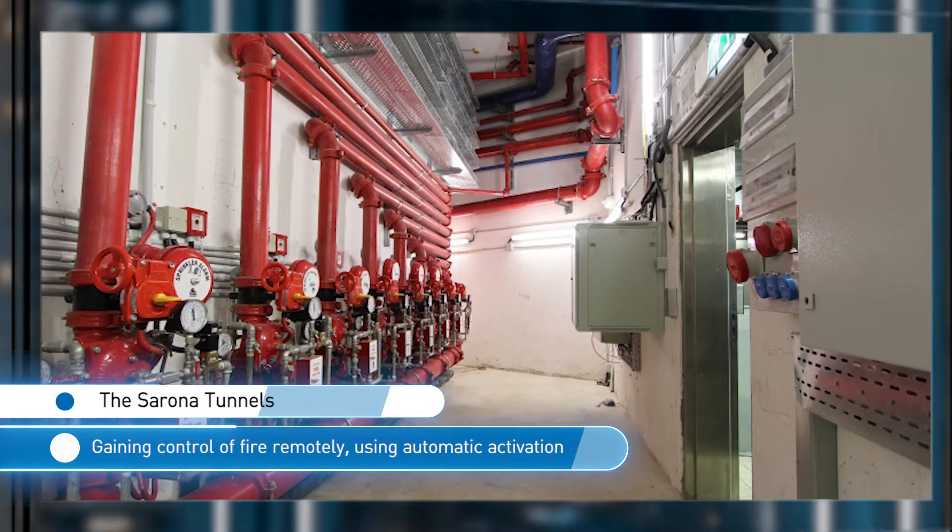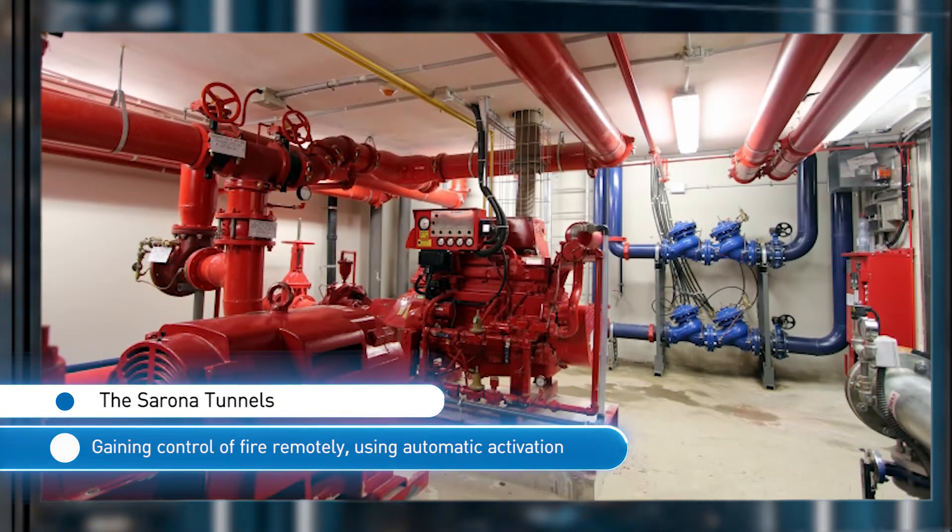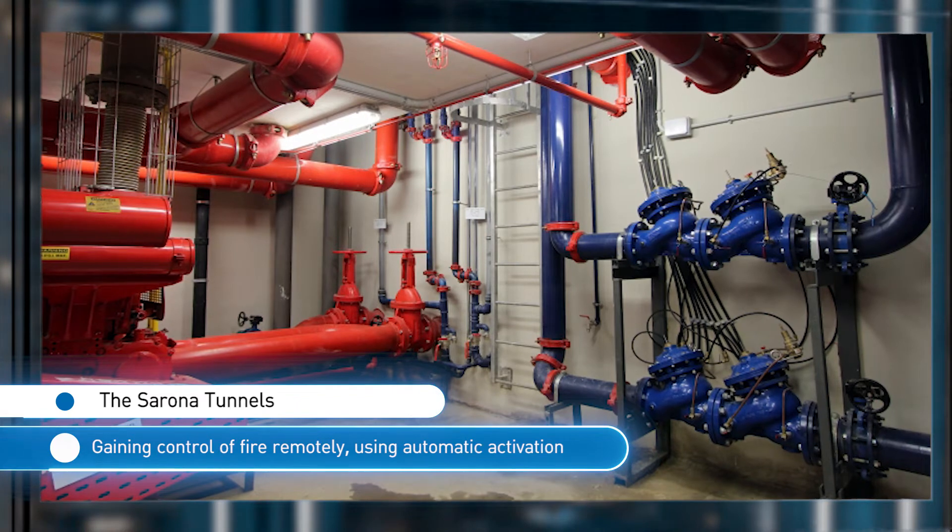In the case of the Sirona tunnels, the requirement was to supply a fire extinguishing system using opener sprinklers. To meet this challenge, unique deluge valves suitable for underground areas with humid and volatile atmosphere were provided, controlled with an electric command remotely.